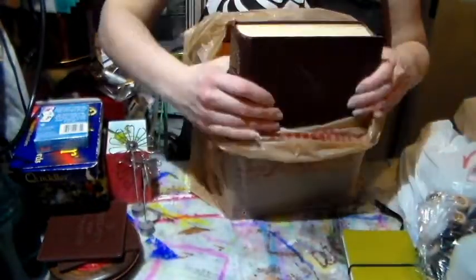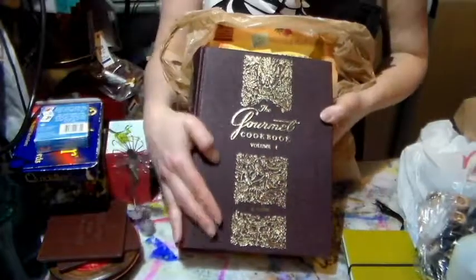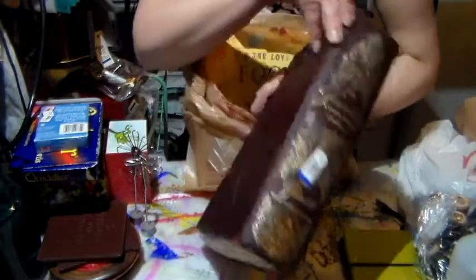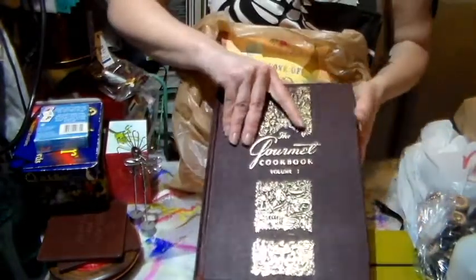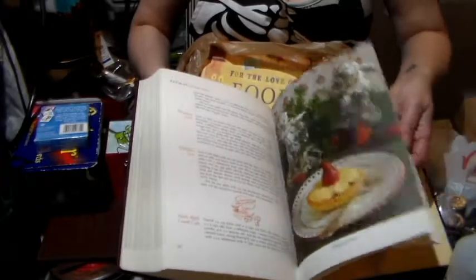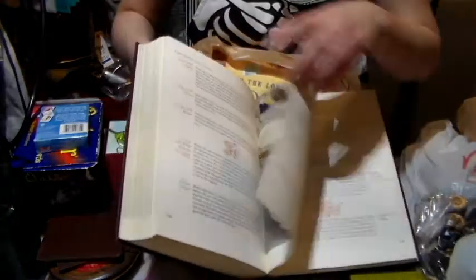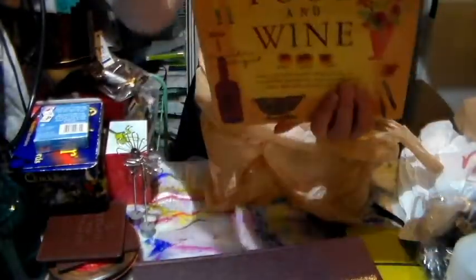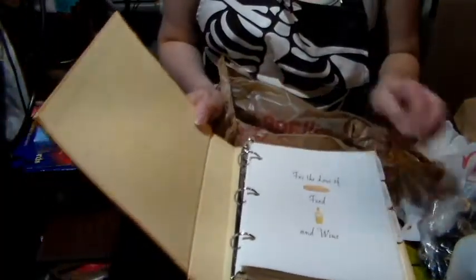I fell in love with the cover of this book — it was $3.99. The book itself is falling apart but that's okay because I wanted the cover. It's a recipe book, so I'm sure I'll use some of the pages in my makes. It even smells old, like an old encyclopedia, but the cover is just amazing.